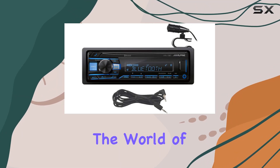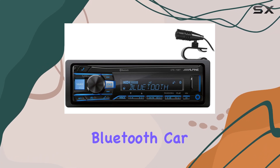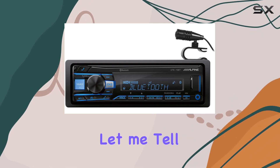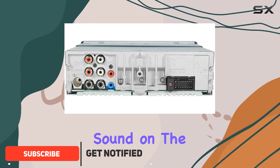Today, we're diving into the world of car audio with the Alpine UTE-73BT Digital Media Bluetooth Car Stereo Receiver. Let me tell you, this device is a game changer for anyone who loves quality sound on the road.